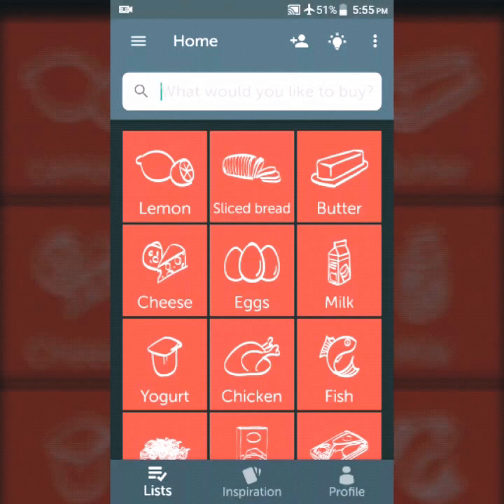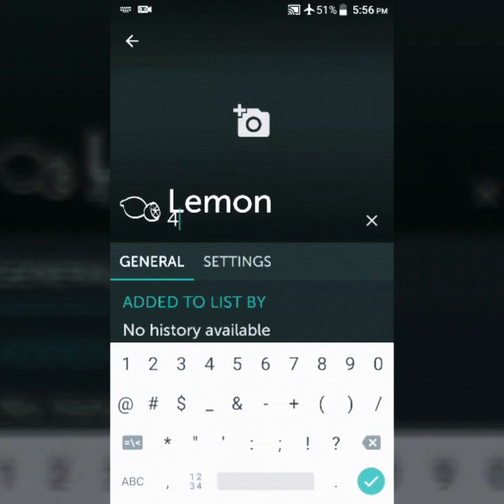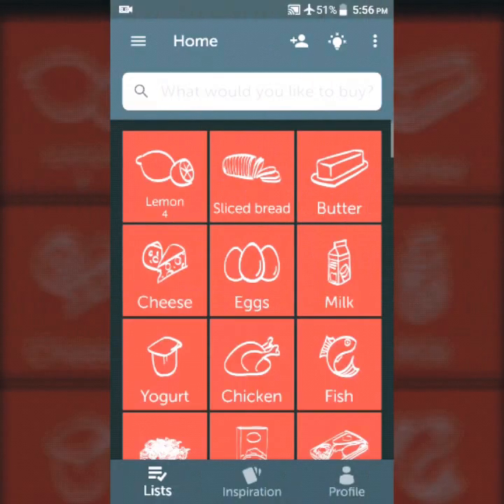Now if you're going to get more than one item, you just hold the item, wait for it to come up, and hit quantity. Then you can add to the quantity of it. And when you're finished, just hit the check mark. Now you have four.